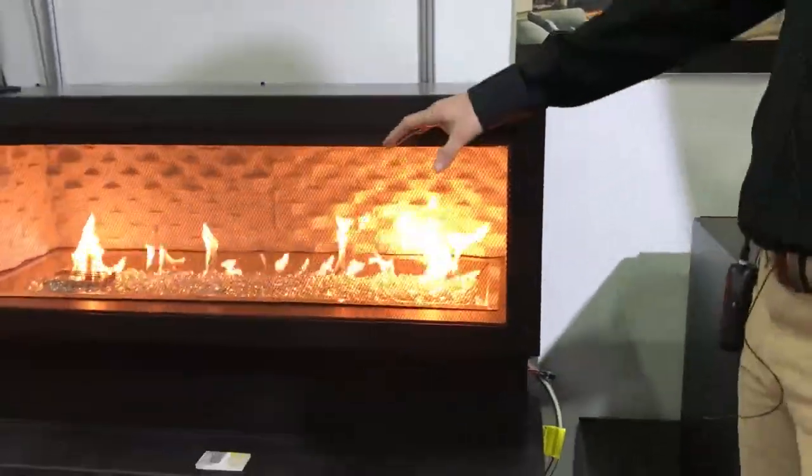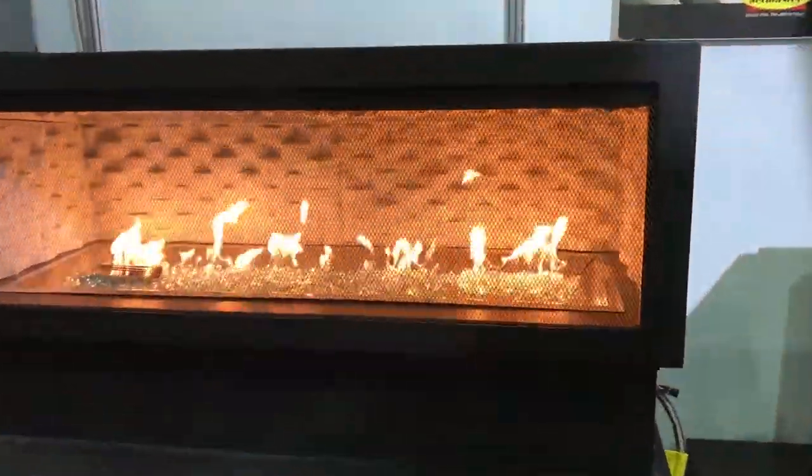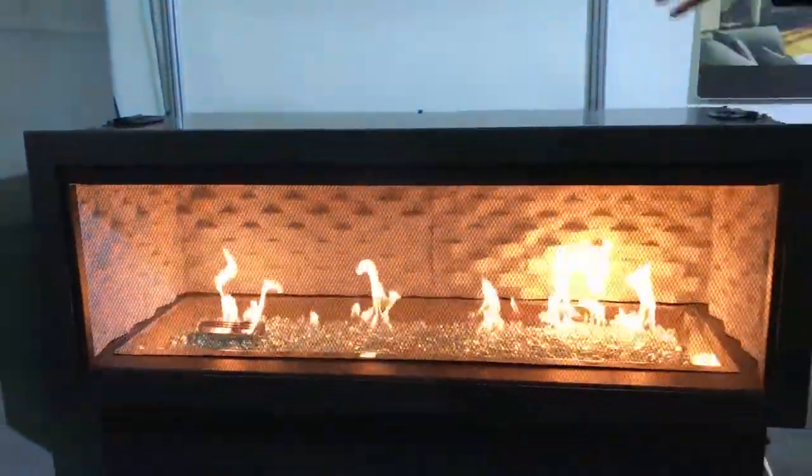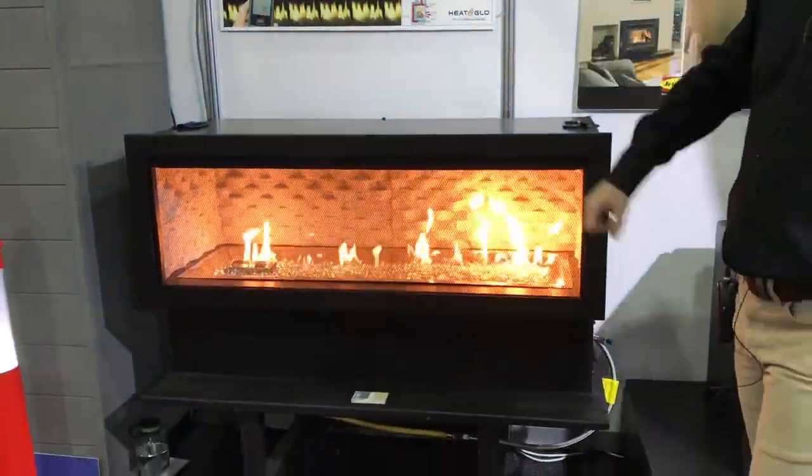This is the rectangular outdoor flueless gas fireplace. As you can see, a stunningly high flame, beautiful radiant heat, and no flue required for that outdoor situation.